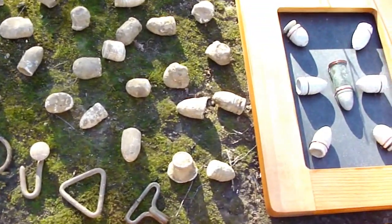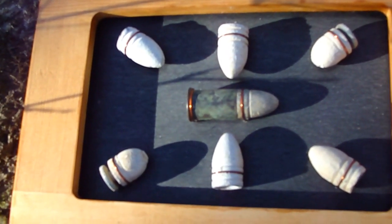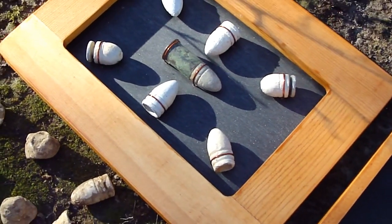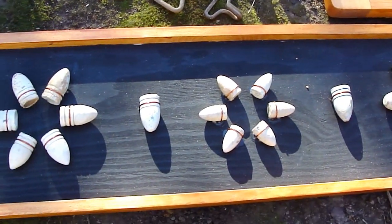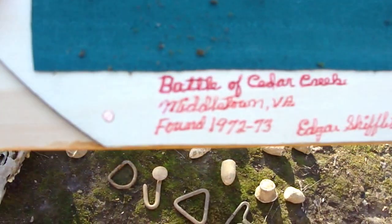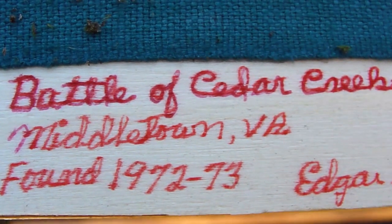These bullets here in the frame — a real good friend of mine up in the Shenandoah Valley, probably in Virginia. He's probably one of the best historians on Civil War history I've ever heard. He put these in the frame for me. He passed away sadly.